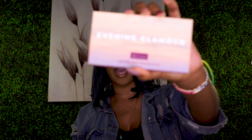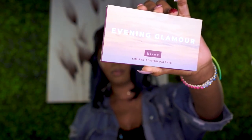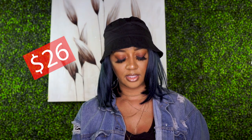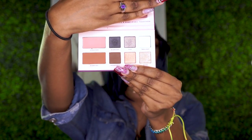Next is the Blink Evening Glamour Palette. It's a perfectly compact eye and blush palette with six highly pigmented shadow shades and two blusher shades to help you achieve that evening glamour look. The MSRP for this is twenty-six dollars. Let's take a look inside — that's pretty nice, natural yet going-out kind of shades.